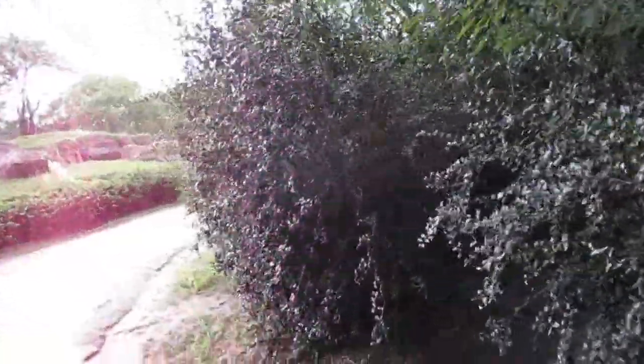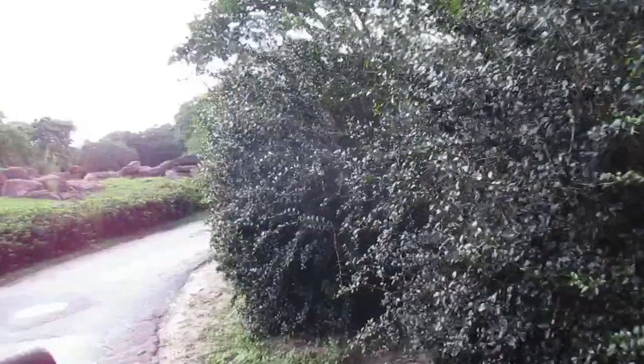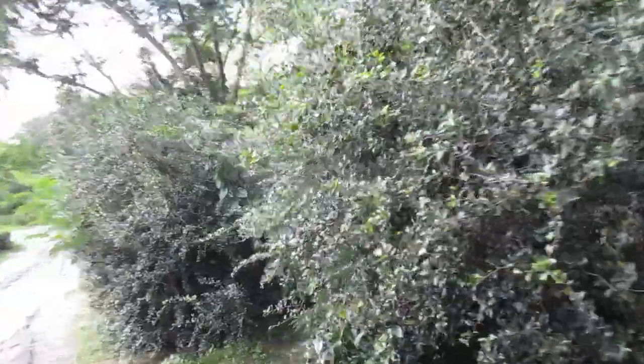Straight up ahead, this is the kopje rock formation. Normally lions tend to hang out over here — it gives them a great place to sit and look for prey. It would be pretty cool if there's a lion out right now. Normally they are very nocturnal and sleep about 18 hours a day.